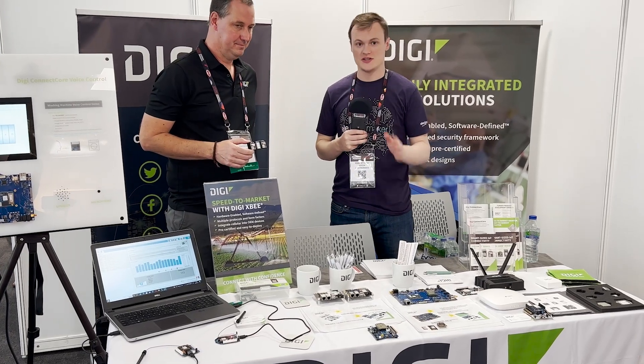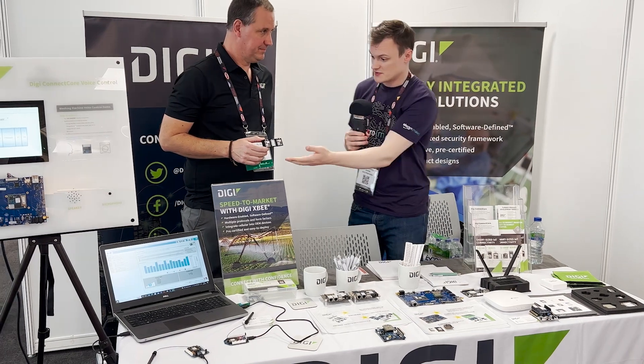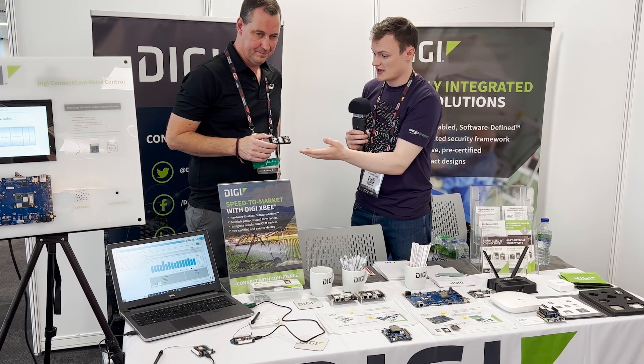Today at Hardware Pioneers 2022, I'm with Digi and Joe Hill. You've got some different products here that look like they might be great for makers, so if you could give us a rundown on what these are and what they do.